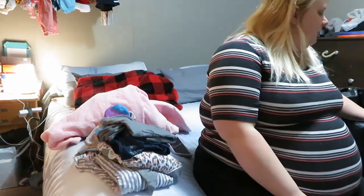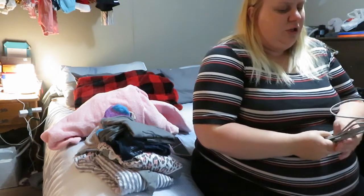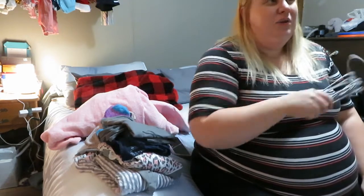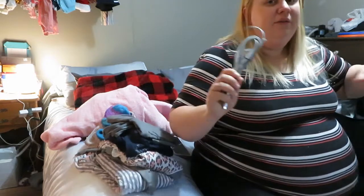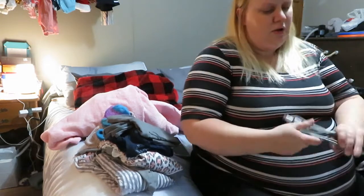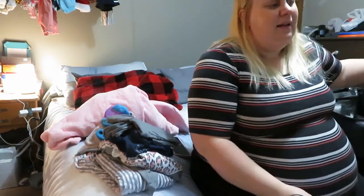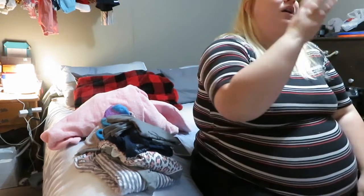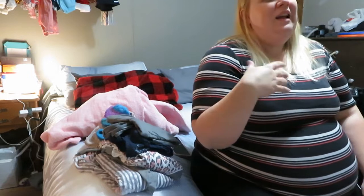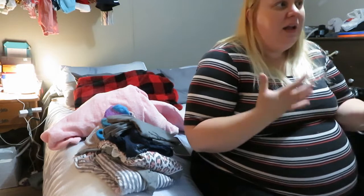I have a 10-foot charger that I actually purchased specifically for the hospital. When you're in that hospital bed, there are plugs everywhere but they're usually taken or in awkward spots. So Rex can just plug it in anywhere and I can have a long cord — I don't have to worry about charging my phone in some inconvenient spot. Our kids are going to be with family, so I like to stay communicated with everybody.